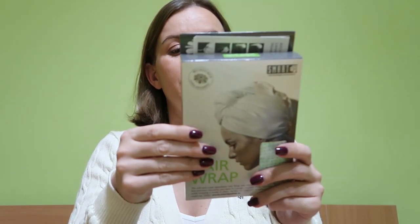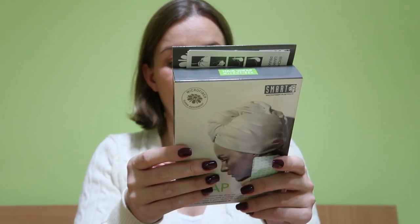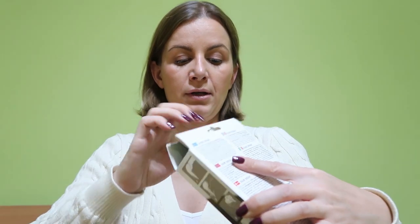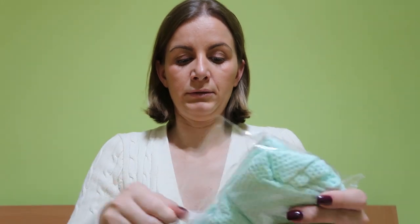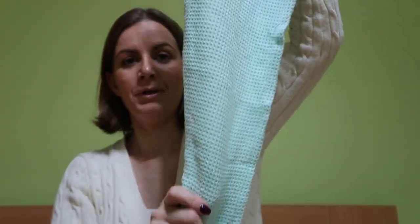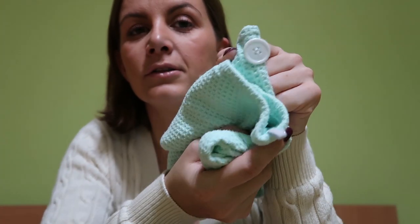Next I have a hair wrap that I also got from my mom. It's great for after washing your hair — you clip it with a button. It's made from microfiber material which is really good. It's quite big so you can roll your hair in it, and there's a small button to secure it.